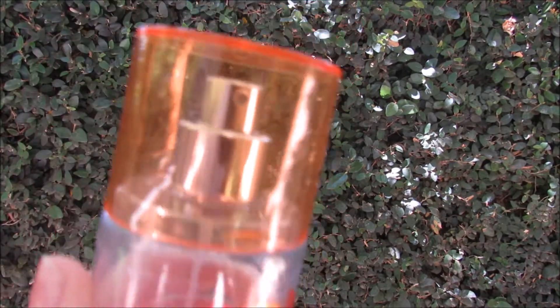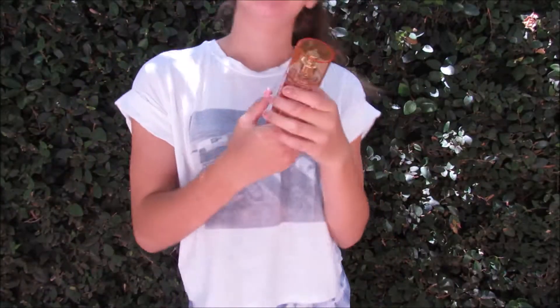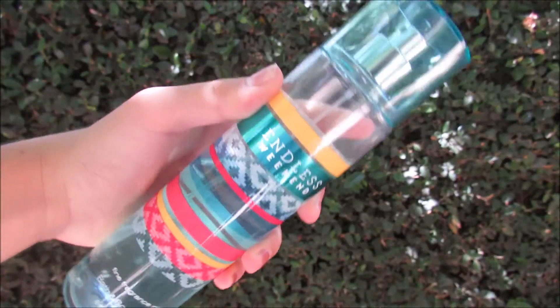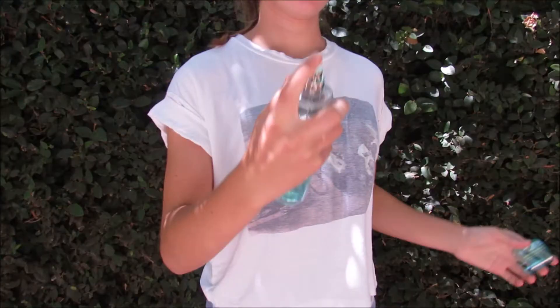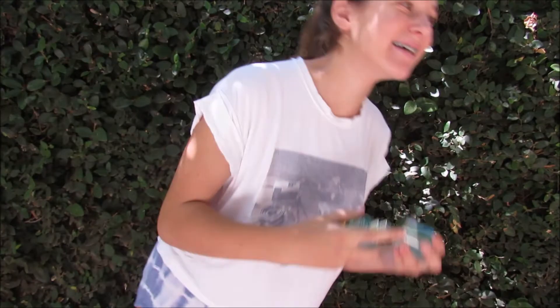So my first essential would have to be body spray or perfume. I like to change mine up in the summer — this one is the coconut sunset one. I also love the endless weekend one from Bath and Body Works. And I love the coconut sunset lotion as well. Body spray and lotion is definitely a must for the summertime.